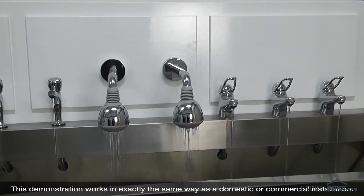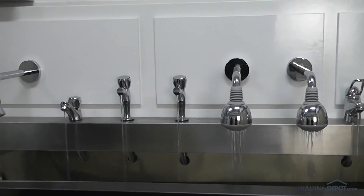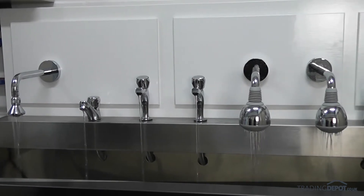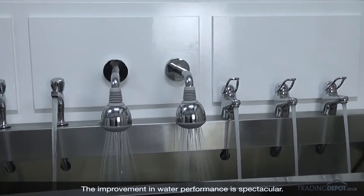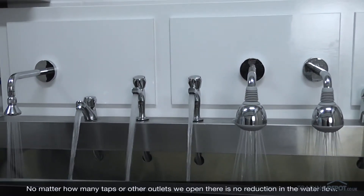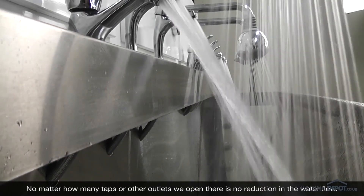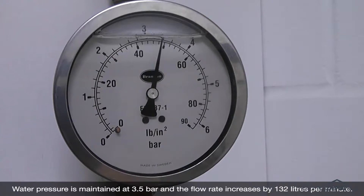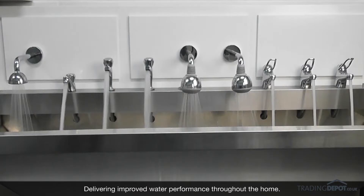This demonstration works exactly the same as a domestic or commercial installation. We see the showers and taps are running just as we left them. Now we turn on the mains boost and the improvement in water performance is spectacular. No matter how many taps or other outlets we open, there is no reduction in the water flow. Water pressure is maintained at 3.5 bar and the flow rate increases by 132 litres per minute, delivering improved water performance throughout the home.